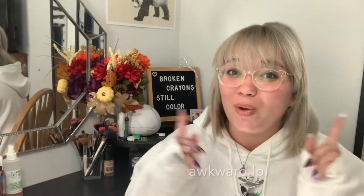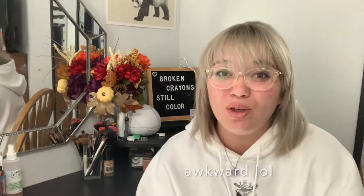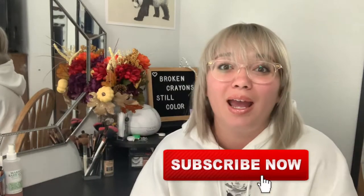Hi guys, it's your girl Astovina coming at you with another video. If you're new here, hi, it's great to have you — subscribe and let's get going!